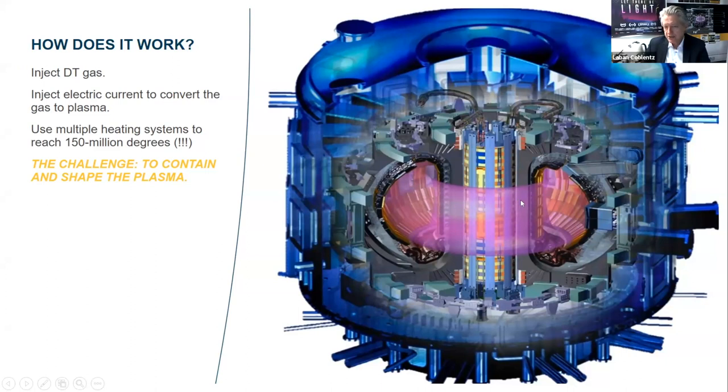You inject the gas, you run a current to make it an ionized gas or a plasma, and then you use multiple heating systems. The challenge is containing it. You have a central magnet, largely made in San Diego. You have D-shaped magnets that go around the outside — mostly made half in Italy, half in Japan. You have circular magnets — one made in St. Petersburg, Russia, which just arrived on our work site in February. The others were either too large to ship so were made on site, or the one at the very bottom was made in China and is already installed.